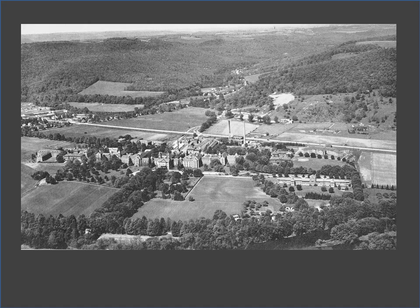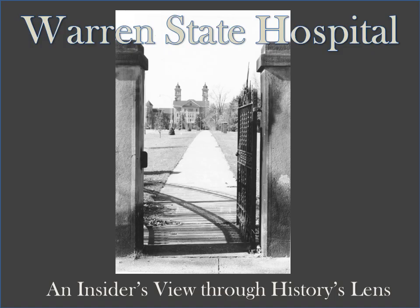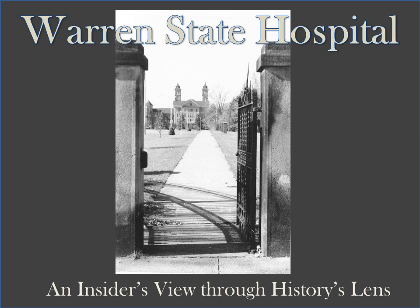The Warren State Hospital is still a working facility today, centuries later, and boasts a beautiful campus with a rich history. Thank you for taking a historic journey with us through the Warren State Hospital: an insider's view through history's lens. We hope you join us again. The Warren County Historical Society is located at 210 4th Avenue in Warren, Pennsylvania. You can visit us at www.warrenhistory.org.